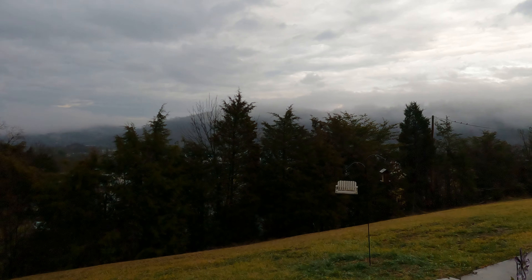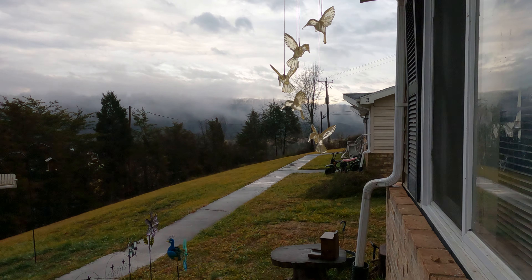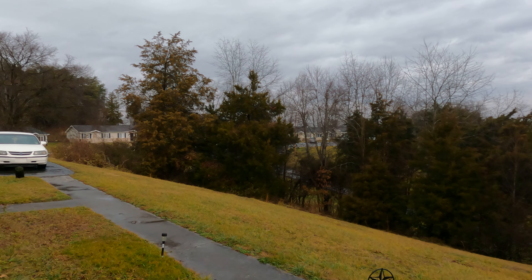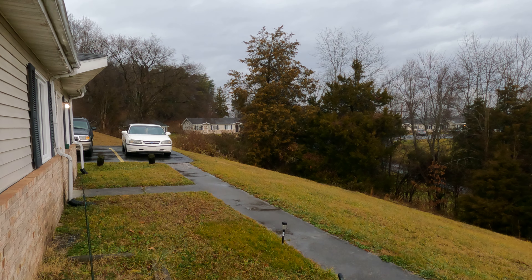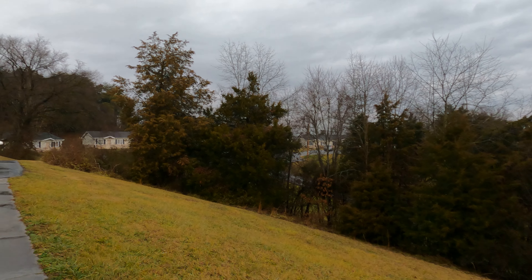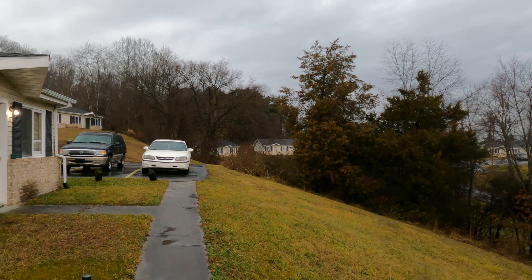I'm doing a GoPro Hero 9 Black test. I'm shooting 4K 60 frames per second, linear field of view, ISO set at 800. The only complaint I've got about this GoPro is the front screen is a little bit laggy — when you're moving it back and forth it takes a second to catch up. But that really doesn't matter; it's still pretty good.